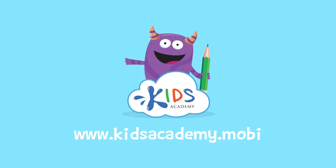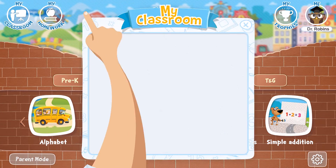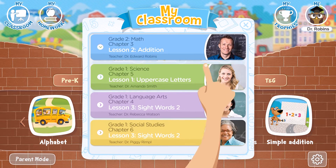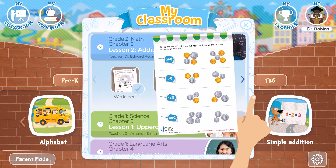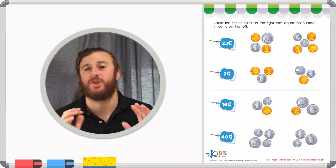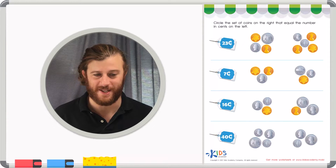Welcome to kidsacademy.mobi! Hello everyone! Let's open the worksheet. Don't forget to like this video and subscribe to our channel. You can find the link to this app in the comments below. Today we're going to be counting some coins. But before we count coins in total, let's remind ourselves the value of each coin that we have in the United States.